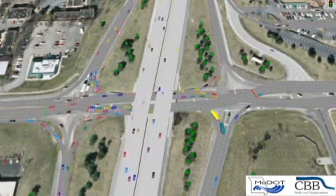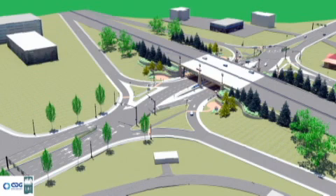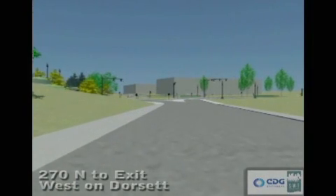This design is not only safer for drivers, it also creates better traffic flow onto I270, no matter if you're traveling east or west on Dorset Road.